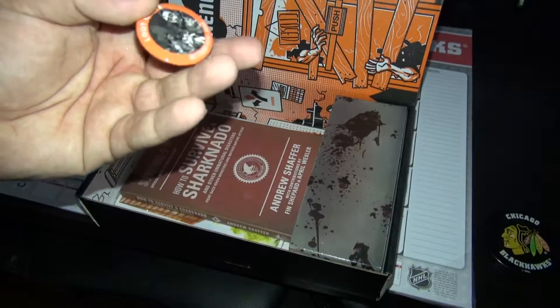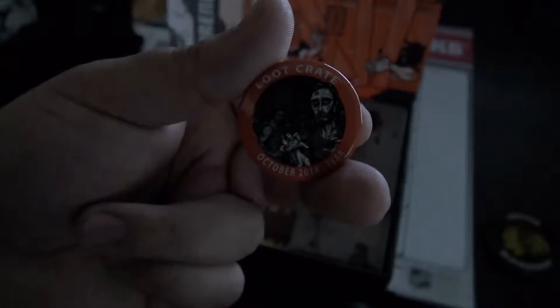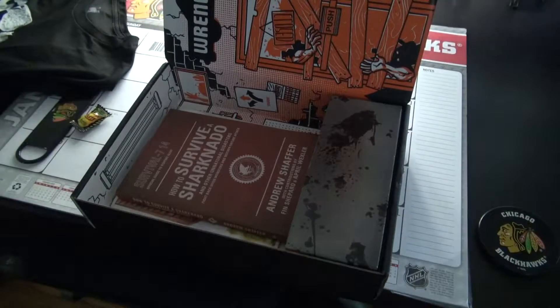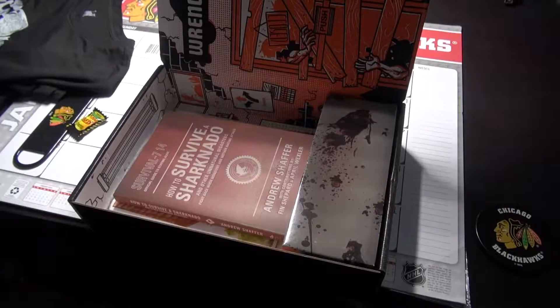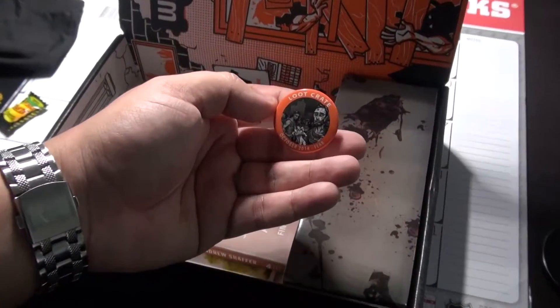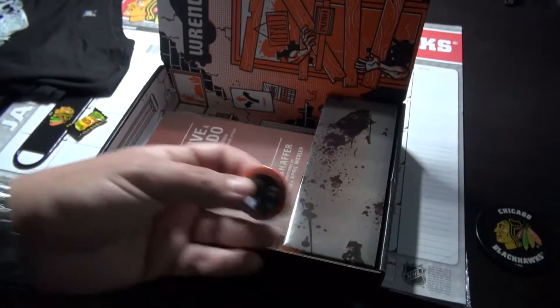I don't know why my light's doing that. Zombie Loot Crate, October 2014. Fear. I don't know why my light's doing that, it's being stupid. Let me turn that off and use my other light. Let me put my mic over here and get some light. It's a little better. We have the — let me zoom in a little with the light. October 2014. Alright, so moving on.